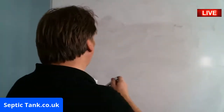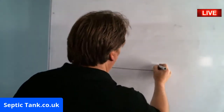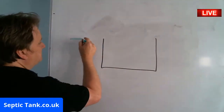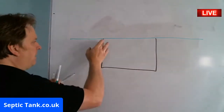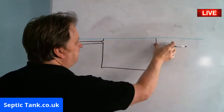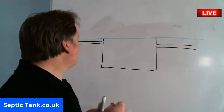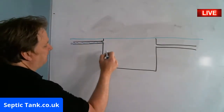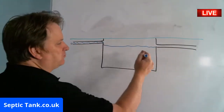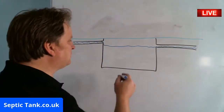I've just drawn a picture of a septic tank. So imagine this is your septic tank — there's the grass on top of it. You've got a pipe coming in and a pipe going out that goes to the soak away. All the waste water from your house comes into the tank and fills up to about that level, then some of it makes its way down into the soak away.